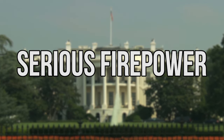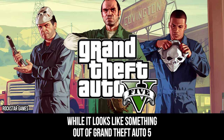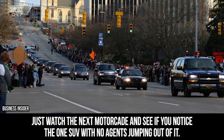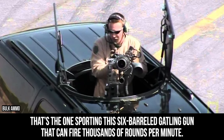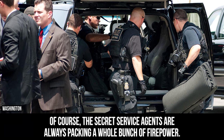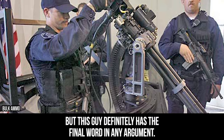Take a look at the gun on the roof of this SUV. While it looks like something out of Grand Theft Auto 5, this is very real and a part of the presidential motorcade. Just watch the next motorcade and see if you notice the one SUV with no agents jumping out of it — that's the one sporting a six-barreled Gatling gun that can fire thousands of rounds per minute. The Secret Service agents are always packing a whole bunch of firepower, but this gun definitely has the final word in any argument.